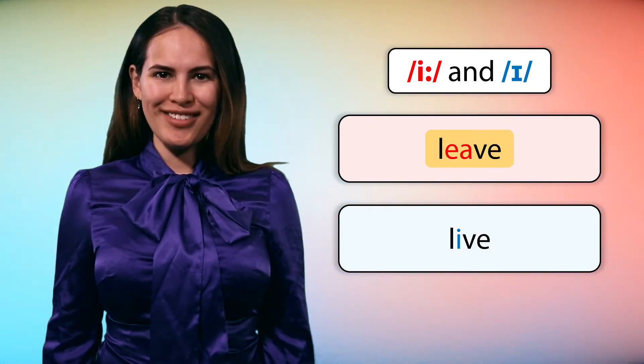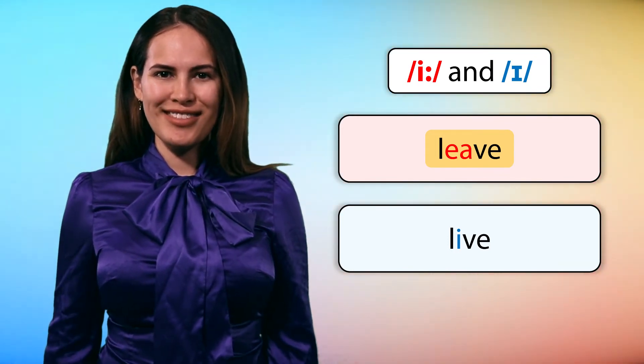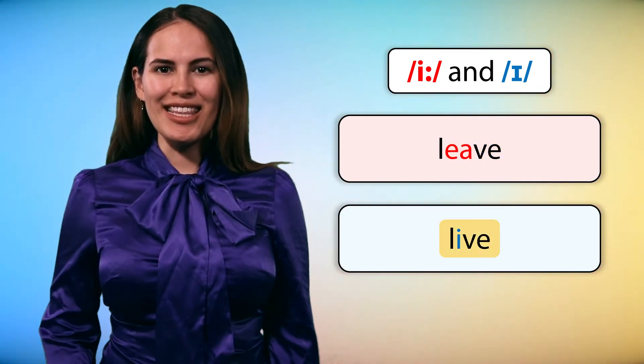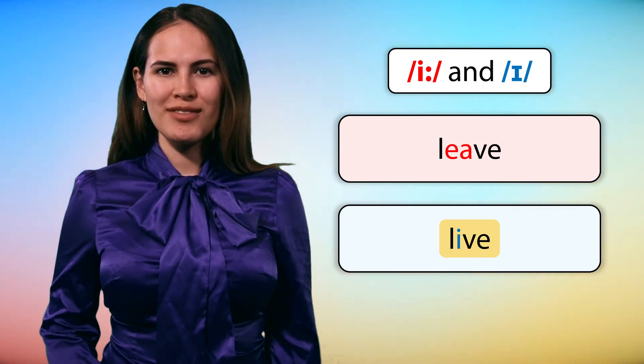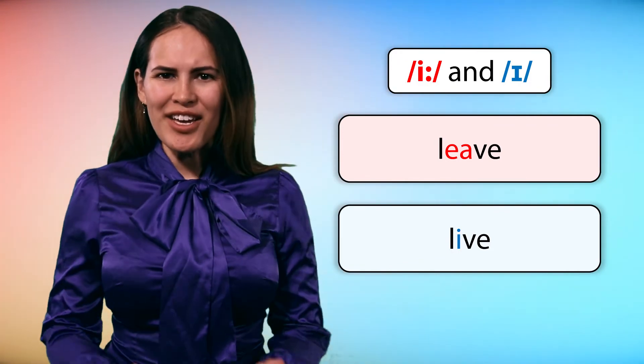Leave, leave. Live, live. Okay, good job.